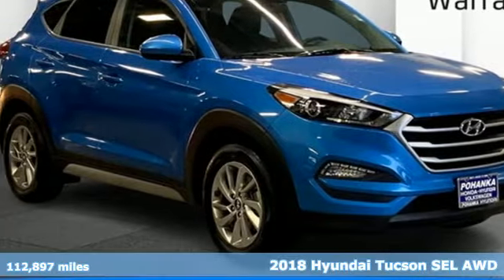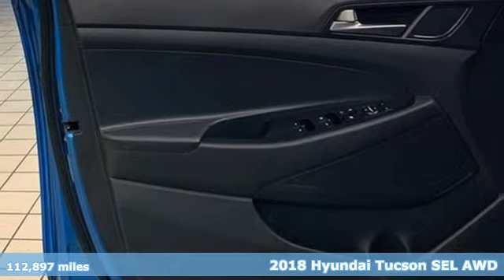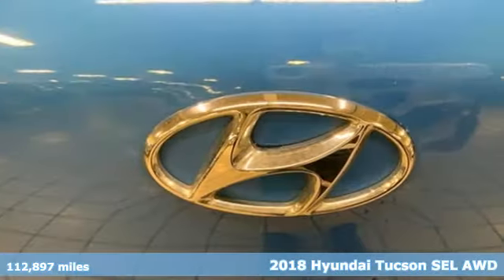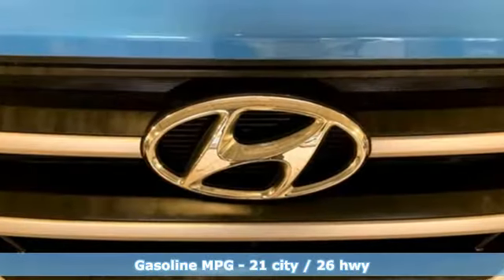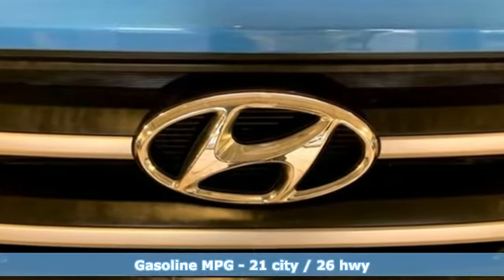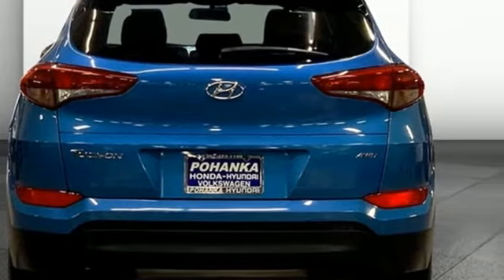Here's a 2018 Hyundai Tucson, built with an eye towards fuel economy and a right foot toward performance. It comes with all the amenities you need: automatic transmission, front heated bucket seats, external memory control, and manual tilting steering column.